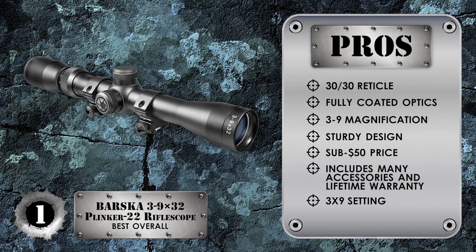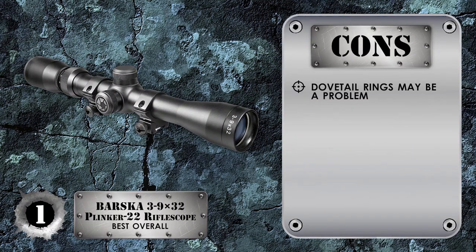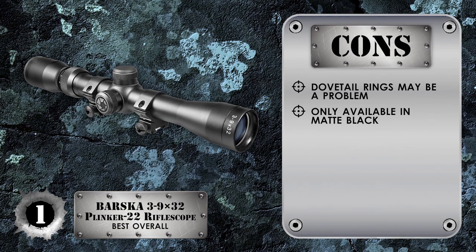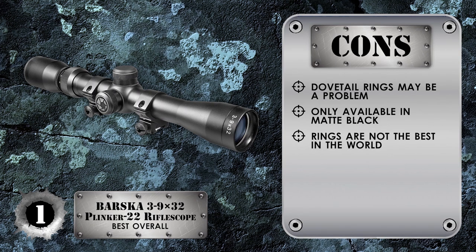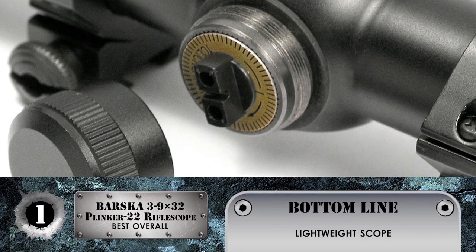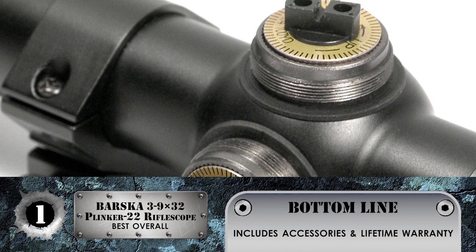The 3-9x setting is popular for many reasons, and while you may keep it set to one setting, it is great to have the option. However, the mounts have dovetail rings, which may be a problem for some setups. We have only seen this model in matte black — it will look good on a matte or blued rifle but may not look as good on a stainless model. Like the Simmons scopes, the rings are not the best; we recommend using the factory 10-22 rings if they came with your rifle, or buying a better pair. Bottom line: lightweight scope for hunting and casual shooting, 12-inch tube length and 1-inch diameter, includes accessories and a lifetime warranty.